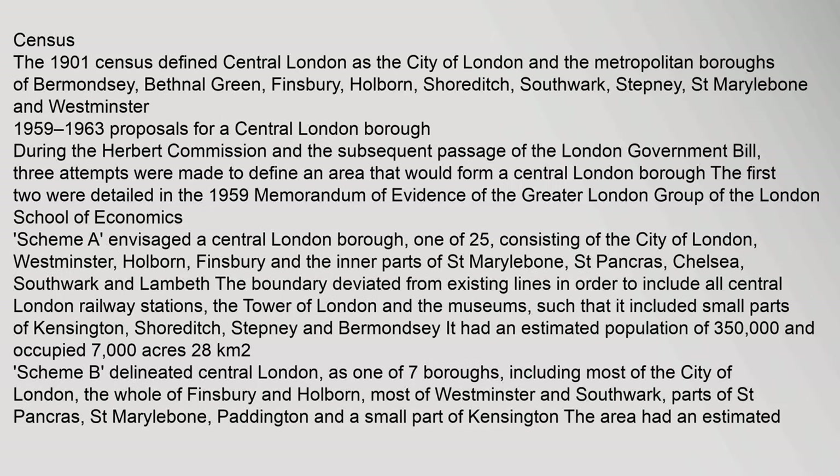The 1901 census defined central London as the City of London and the metropolitan boroughs of Bermondsey, Bethnal Green, Finsbury, Holborn, Shoreditch, Southwark, Stepney, St Marylebone and Westminster.